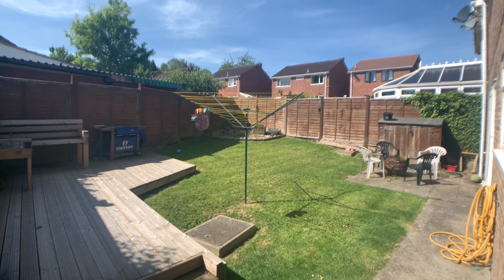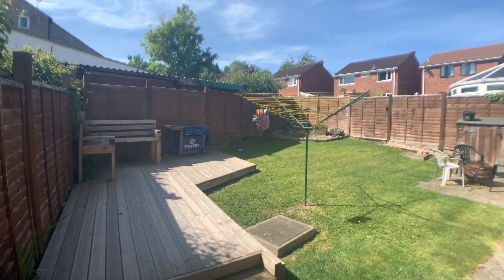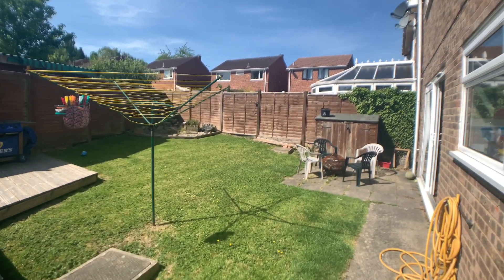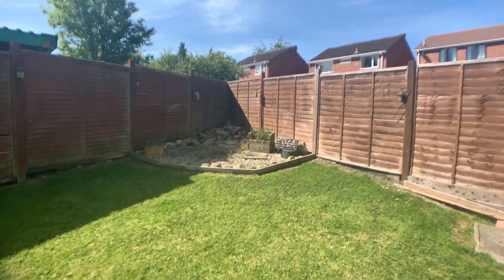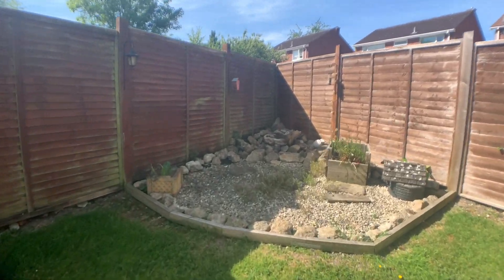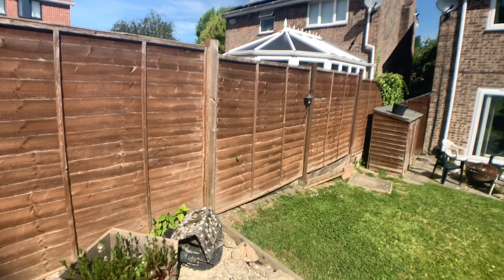Out in the garden, it's a really sunny spot. You've got a large deck seating and entertaining area, a central lawn, a second seating area, and a feature rockery in the corner. As we turn back round you'll get a good view of the property.